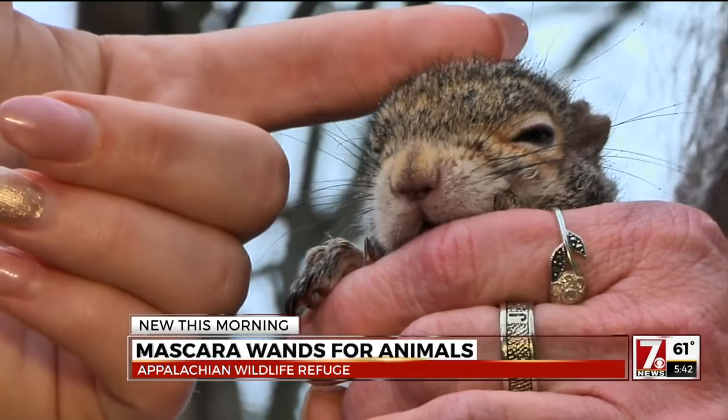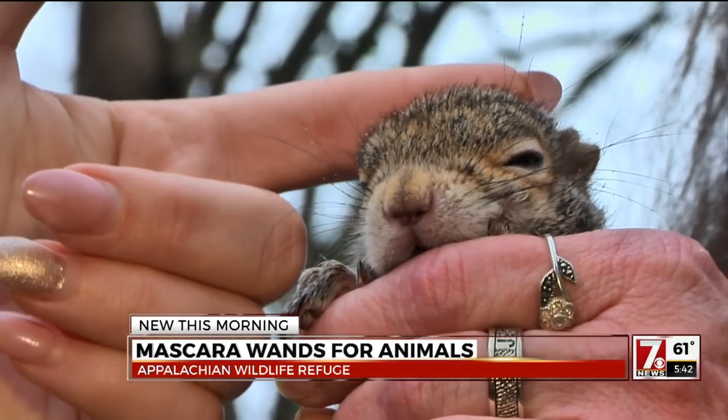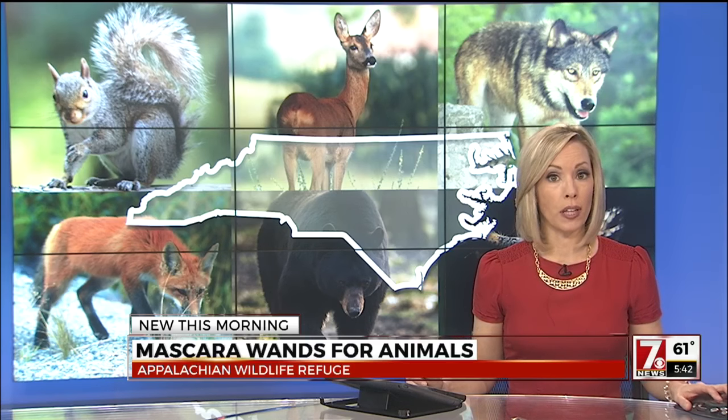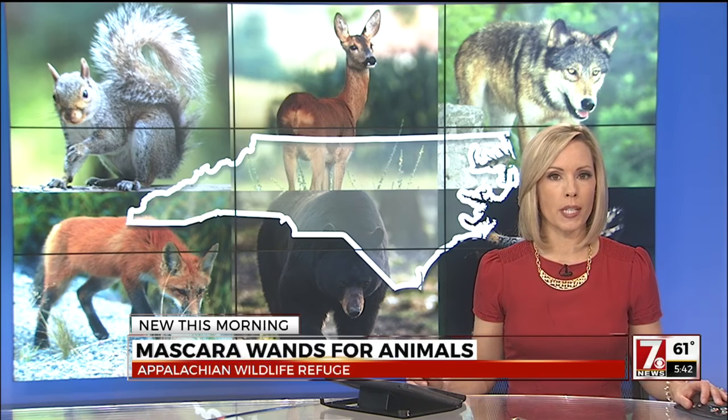It's amazing. You just never know what's going to happen and what impact the tiniest little action is going to have on the community around you. Rochelle Spence, 7 News. That new triage facility will be opening in Candler, North Carolina. If you'd like to donate, we've got a link on WSPA.com.